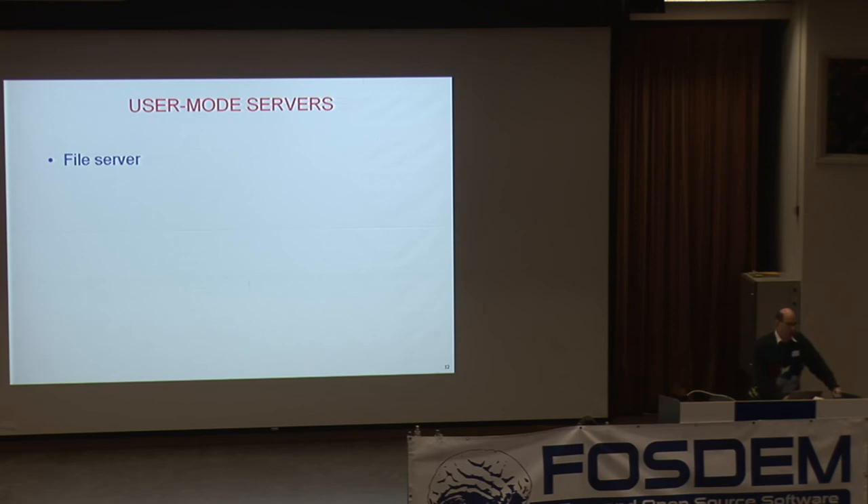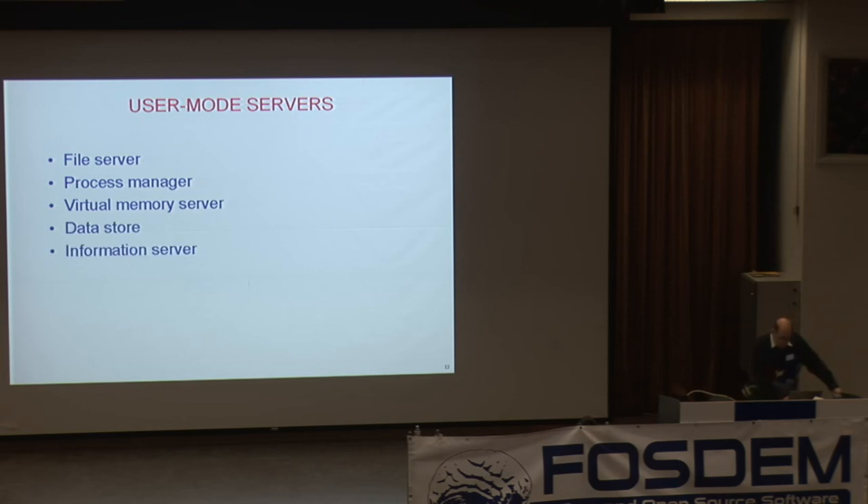There are a bunch of user-mode servers: one or more file servers, a process manager, a virtual memory server, data store, information server, network server, the X server — which is always a user process — and the reincarnation server. I'll talk more about these in a couple of minutes.